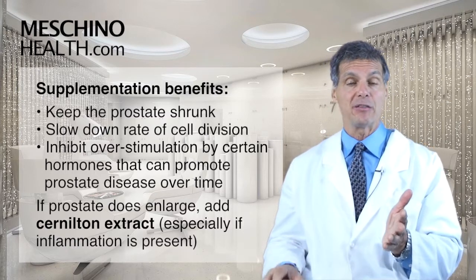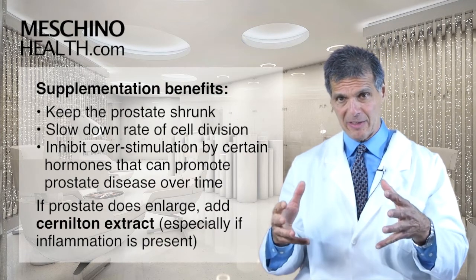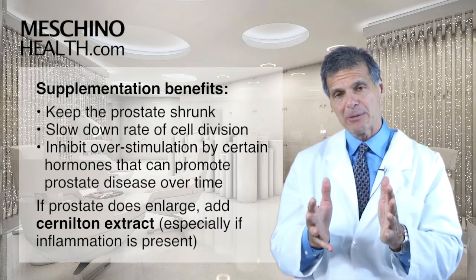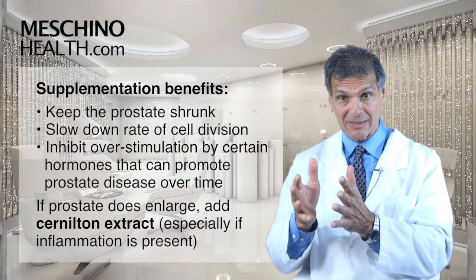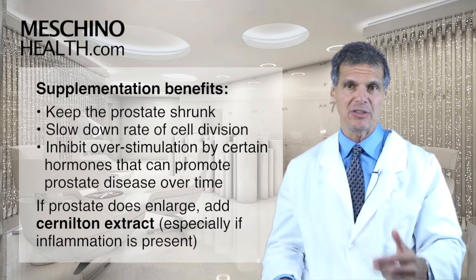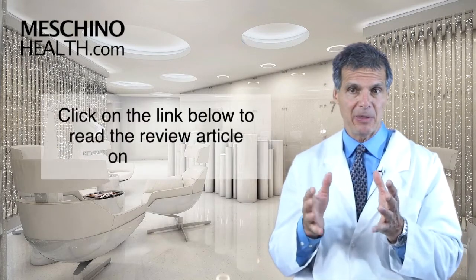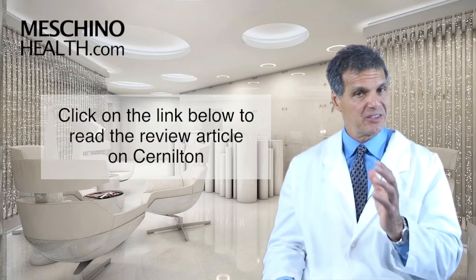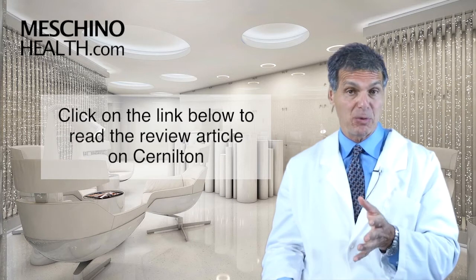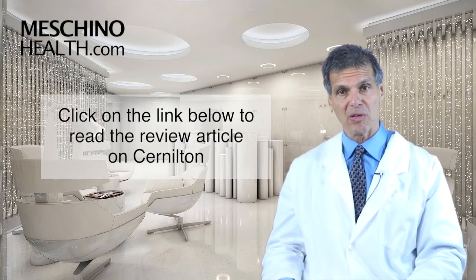I think every man over the age of 40 should take that supplement. But if the prostate does enlarge and become significant, the man may want to add some Sir Nilton extract as a supplement, especially if there's some prostate inflammation associated with it. I suggest that you click on the link below to see my review article on Sir Nilton. Every man should be aware of this amazing herb's ability to support prostate health, because the evidence supports it very strongly.